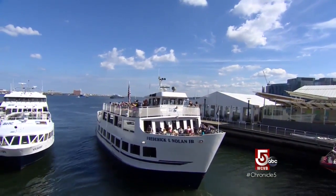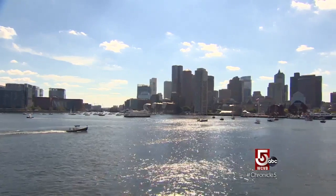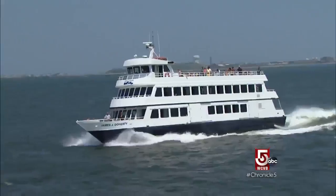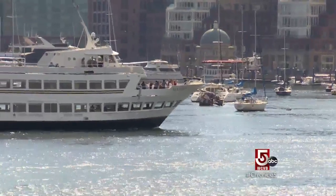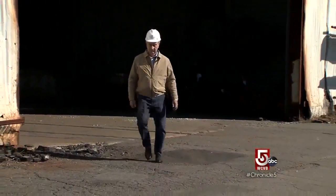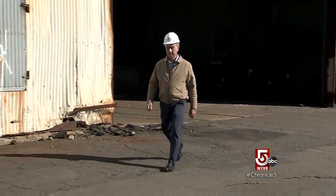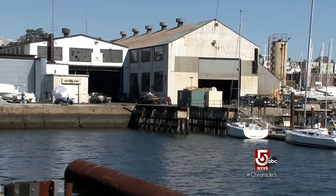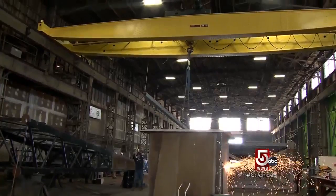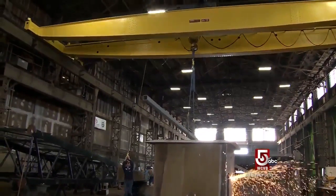The Nolan family started navigating the waters of Boston Harbor more than 90 years ago — tour boats, water taxis, ferries, all part of Boston Harbor Cruises. Now Rick Nolan is donning a new hat, a hard hat, as owner of Blue Atlantic Fabricators in the East Boston Shipyard. When sparks fly here, it's a good thing.